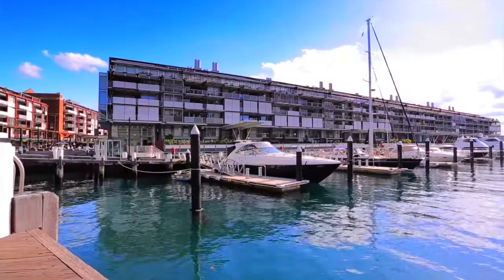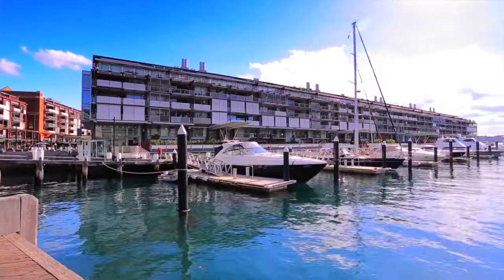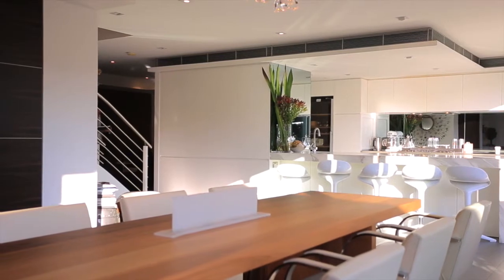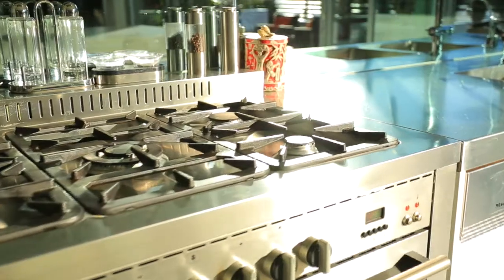Hi, my name is Martin Ross from Black Diamonds Property Concierge and today I'd like to introduce you to 19 Hickson Road, Dawes Point. Experience the ultimate in contemporary waterfront living with a superb combination of light filled interiors, high quality finishes and magical views.